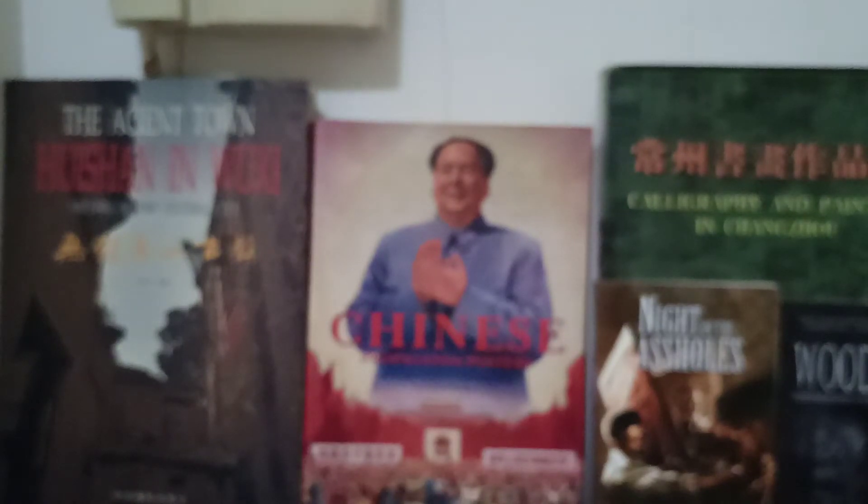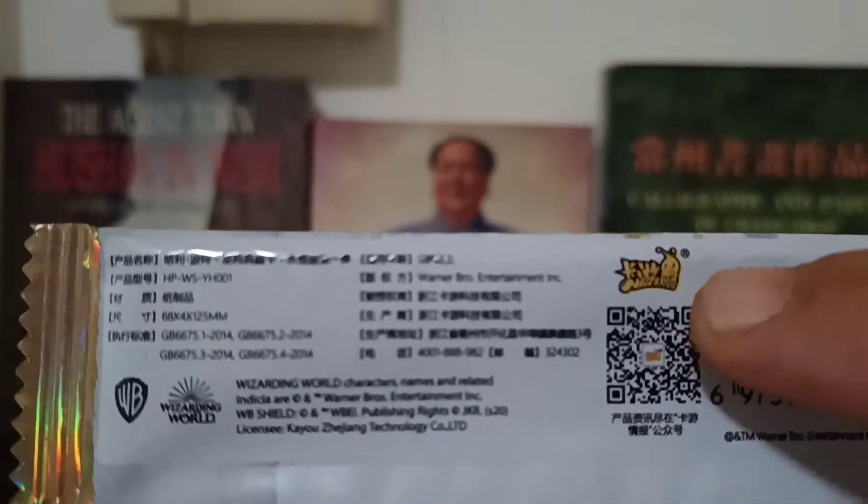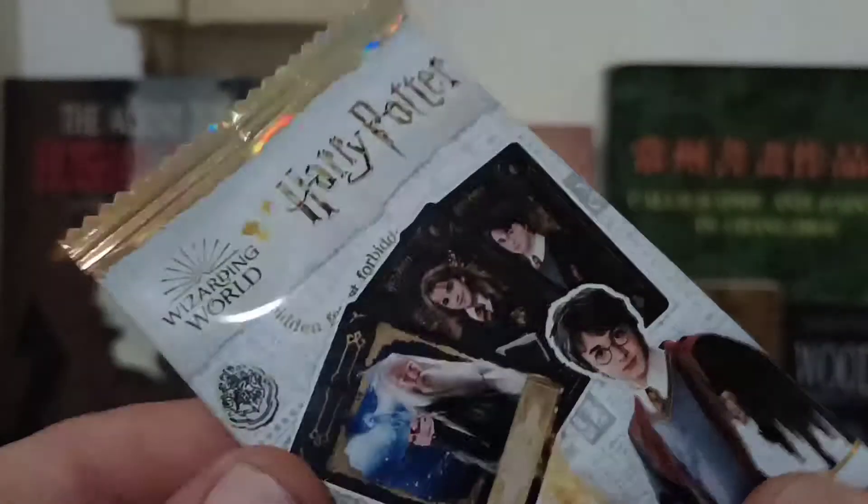These are Chinese Harry Potter trading cards. Now one always wonders about trademark issues. As you can see from the WB logo, there's actually English here. These are licensed because this company — which I have a hard time pronouncing correctly — is basically like the Topps of China. Almost every pack of trading cards I've seen in China is manufactured and printed by these companies.